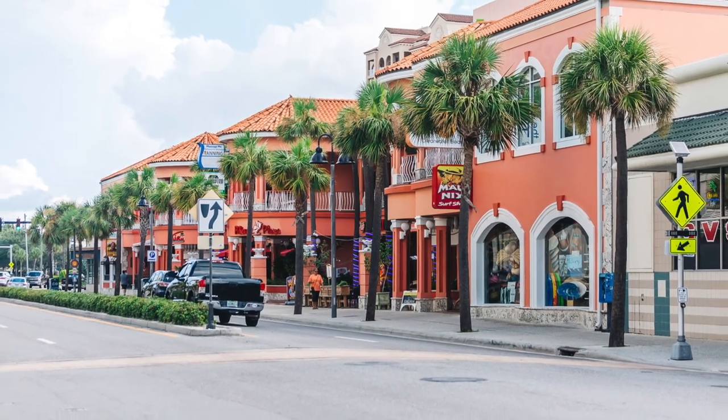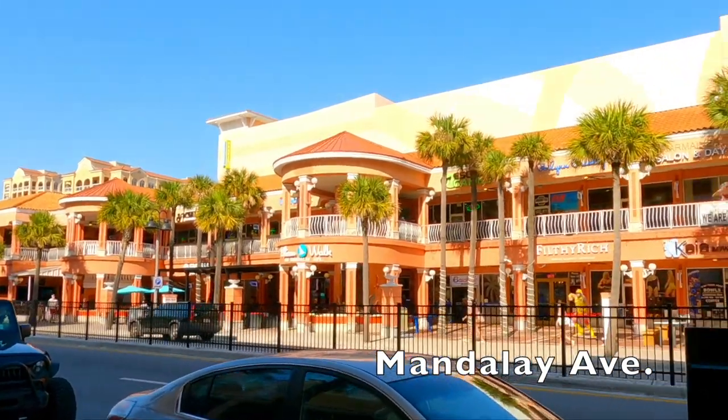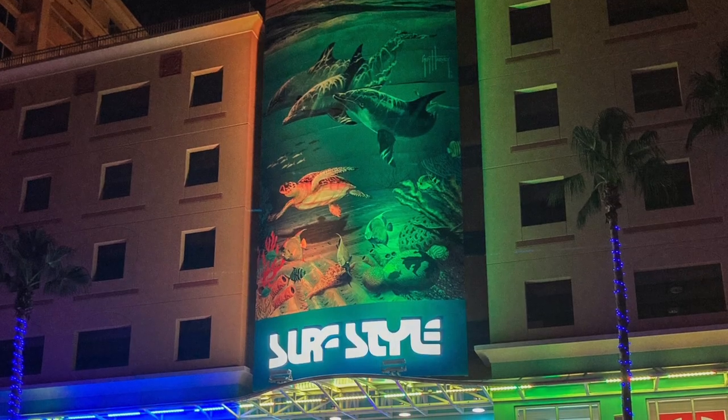At Clearwater Beach there are plenty of shopping options as well. Check out Mandalay Avenue, north of Pier 60, which runs parallel to the beach. On the south side you have Surf Style, among many other shops.